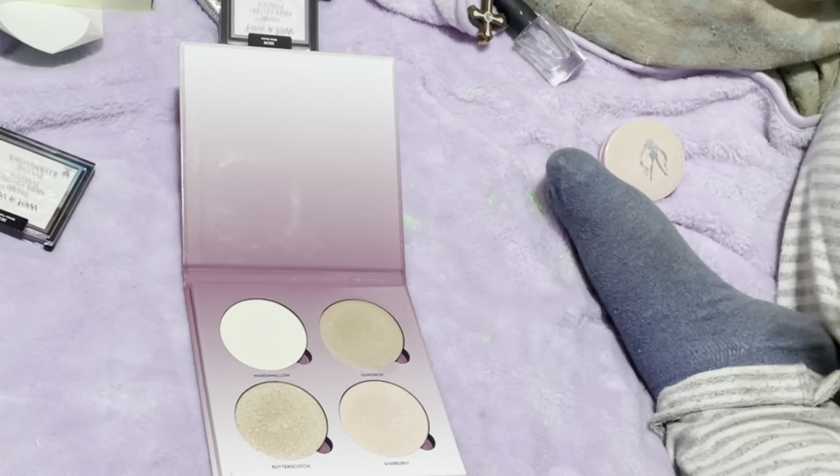I think we're done for highlighters, which is kind of depressing because I didn't declutter that much. Okay, so here's what I decided to declutter — I decluttered one, two, three, four. Now for me, that's pretty good, considering I like all of my highlighters. So that's not bad.